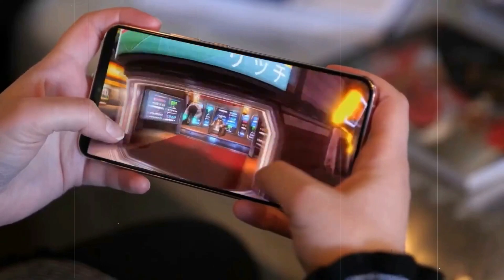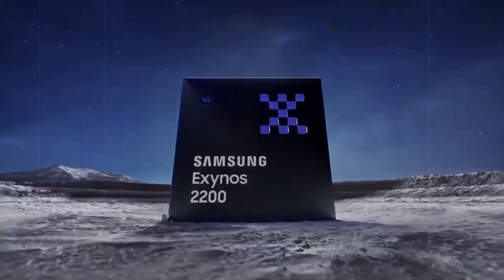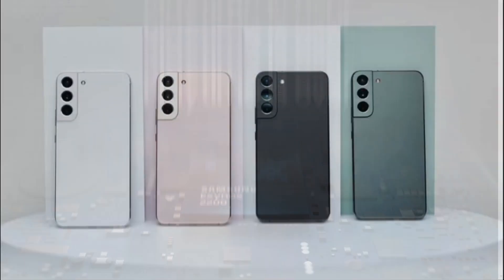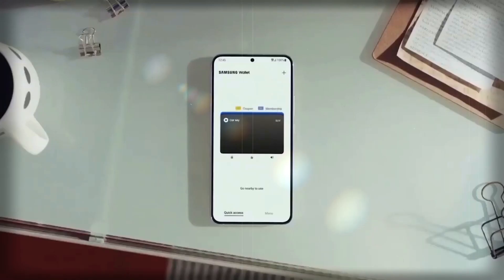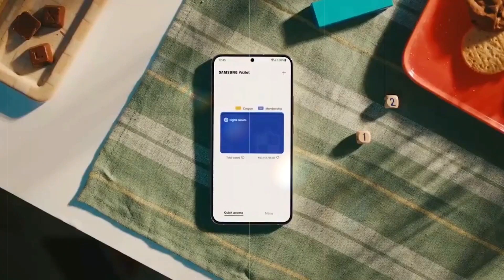Contrary to its predecessors, the Galaxy S23 FE will utilize the Exynos 2200 chip in all markets, including the United States. The Exynos 2200, which previously powered the European variant of the Galaxy S22 series, will now also drive the performance of the Galaxy S23 FE, as per the information we have gathered.